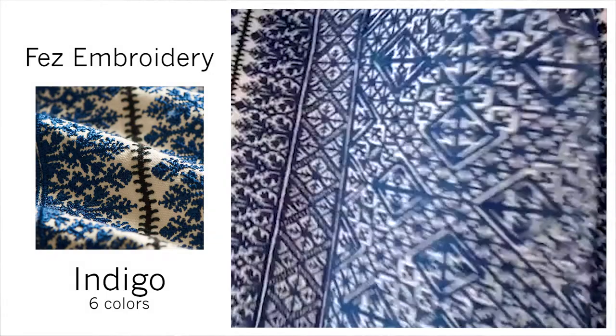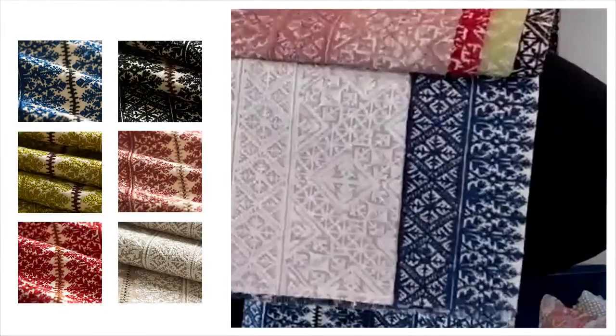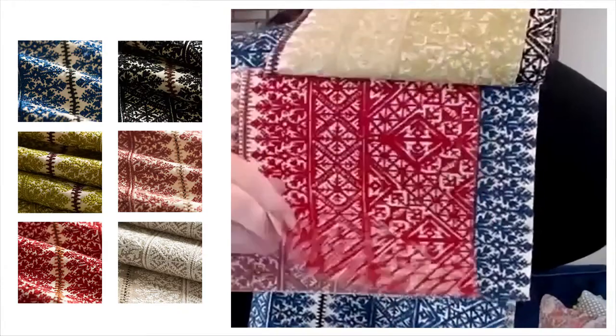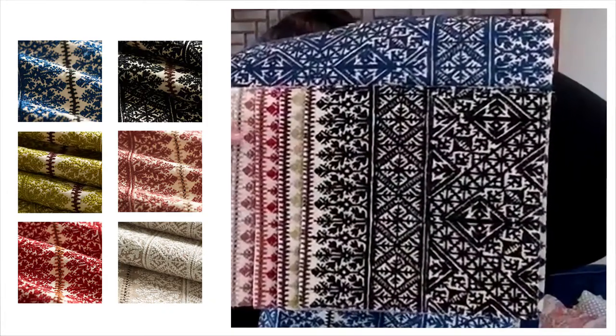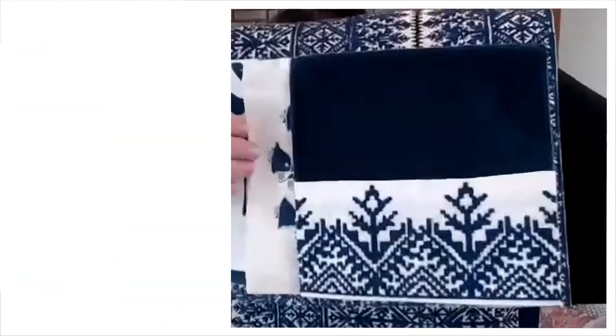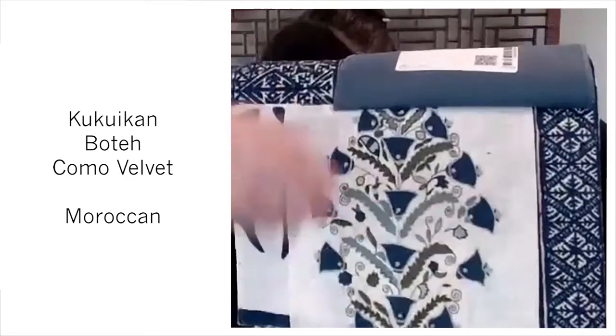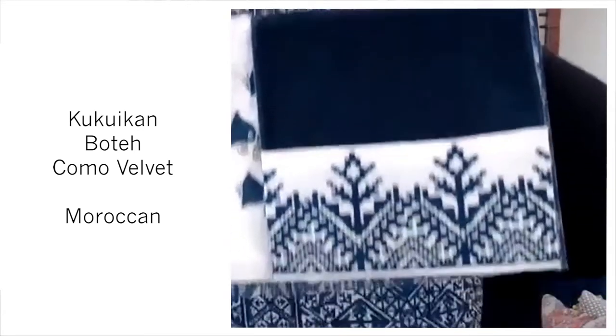This might be my favorite thing in the collection — this is Fez Embroidery. This is a very heavy embroidery based on traditional Fez work. It comes in Carmine, Indigo, Nero, Chartreuse, Cedar, and Canvas. Carmine, the red, was the original. Here's Cedar, Carmine, Chartreuse, and then a print, Kukukan Boute. And this is Como Velvet with this great embroidered linen trim called Moroccan in color Aegean.